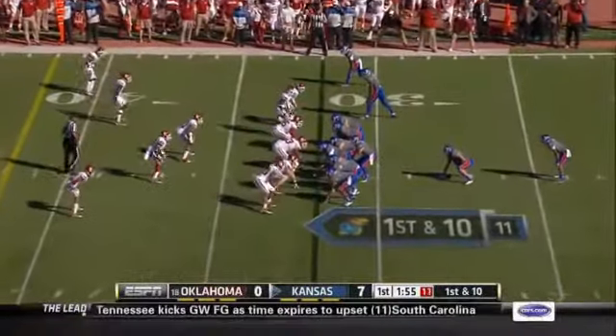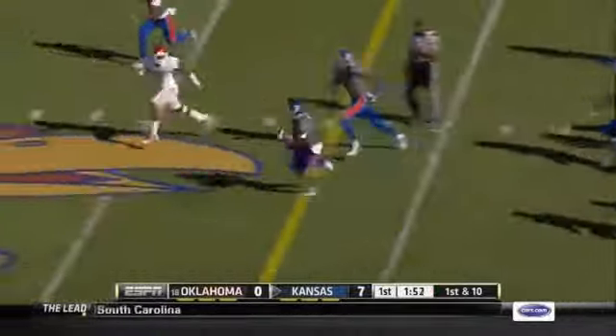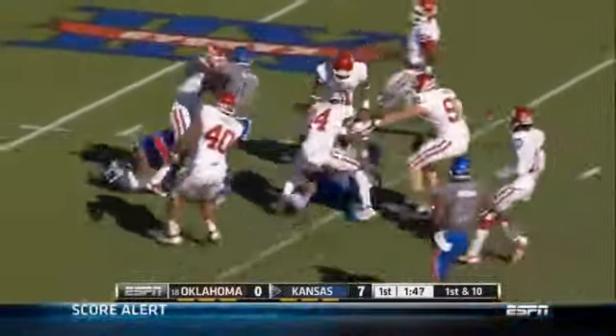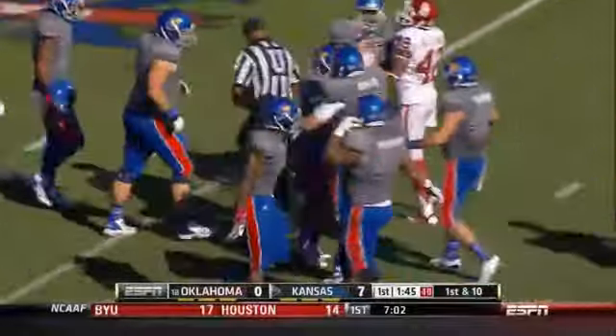The first turnover of the game goes to Kansas. Miller got a little room, still on the loose, all the way down to the 29-yard line. Darian Miller with a mad dash.